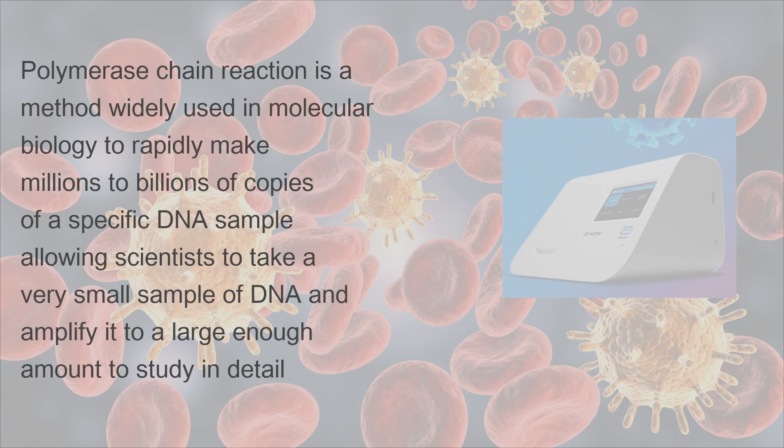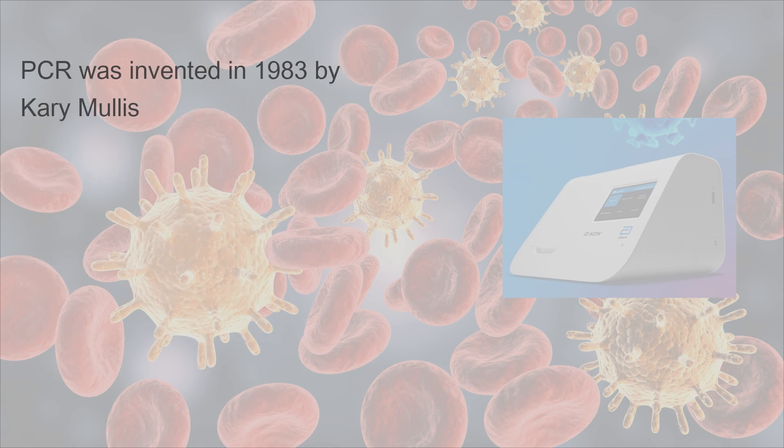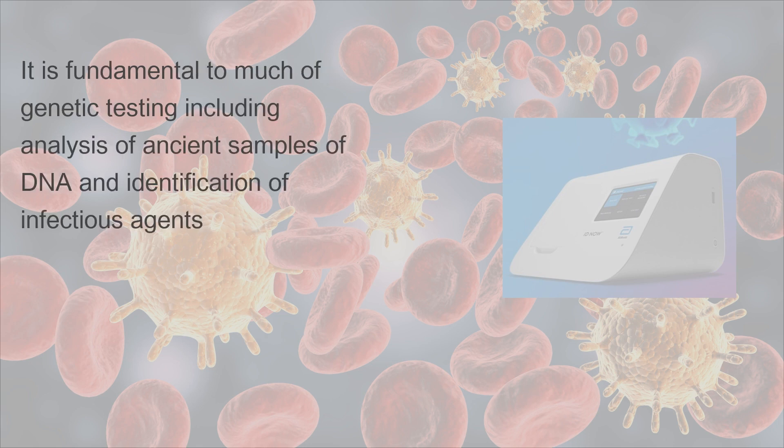Polymerase Chain Reaction is a method widely used in molecular biology to rapidly make millions to billions of copies of a specific DNA sample, allowing scientists to take a very small sample of DNA and amplify it to a large enough amount to study in detail. PCR was invented in 1983 by Kary Mullis. It is fundamental to much of genetic testing, including analysis of ancient samples of DNA and identification of infectious agents.